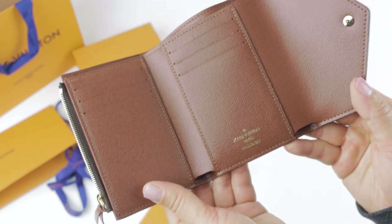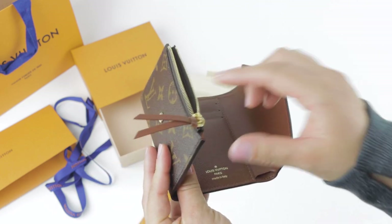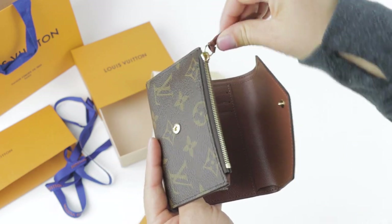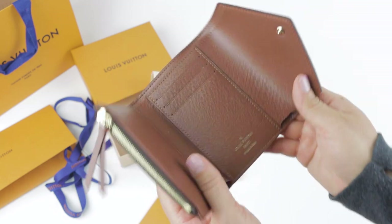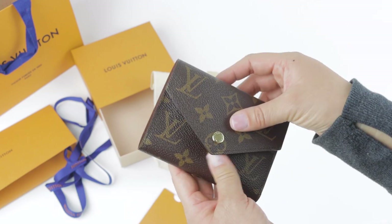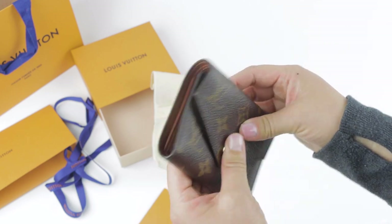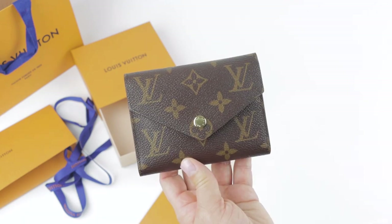That is pretty much it for this wallet — it is so beautiful and I just love how functional it is. I will be doing an extensive review on this item pretty soon, and I'll also show you guys how I pack it in a few days. Thanks so much for watching; my name is Ash and I will see you guys next time.